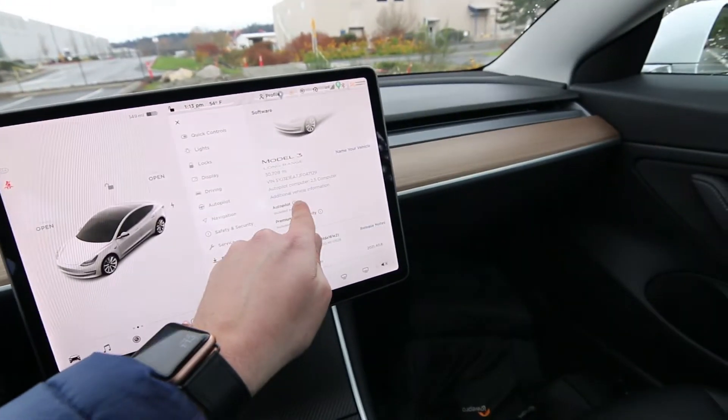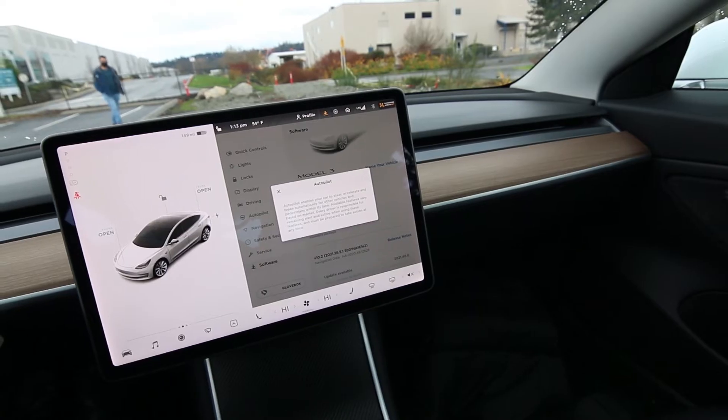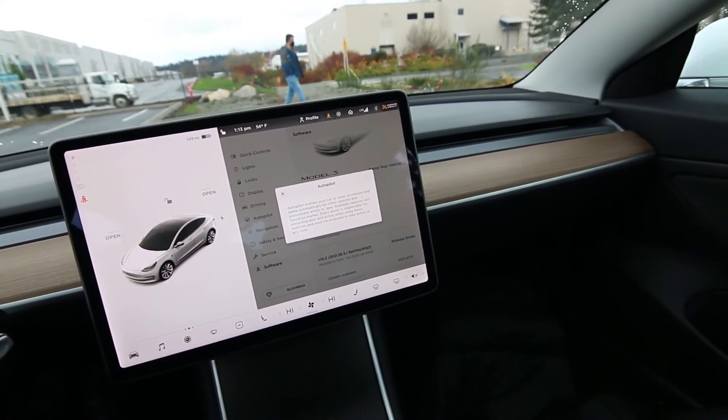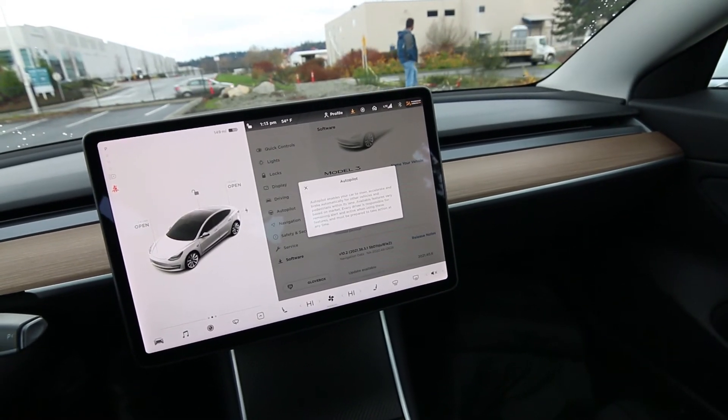What you do have that works great is autopilot. Autopilot gives you auto steer — it steers you in your lane while driving — and it also gives you adaptive cruise control, which really makes driving a lot easier. If you drive in stop-and-go traffic, the system does a great job battling driver fatigue.